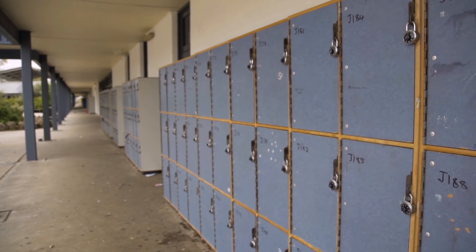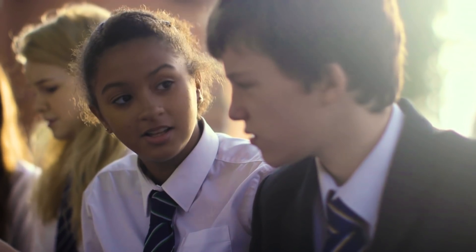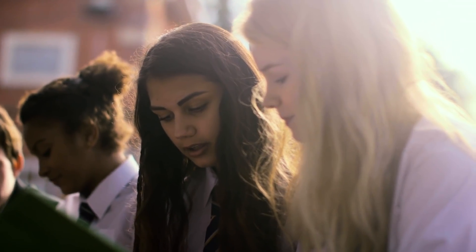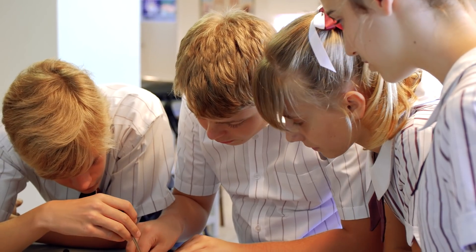Right now, science matters more than ever. Why? Because our future depends on it. We all depend on it. The big problems of today will not be solved without it.